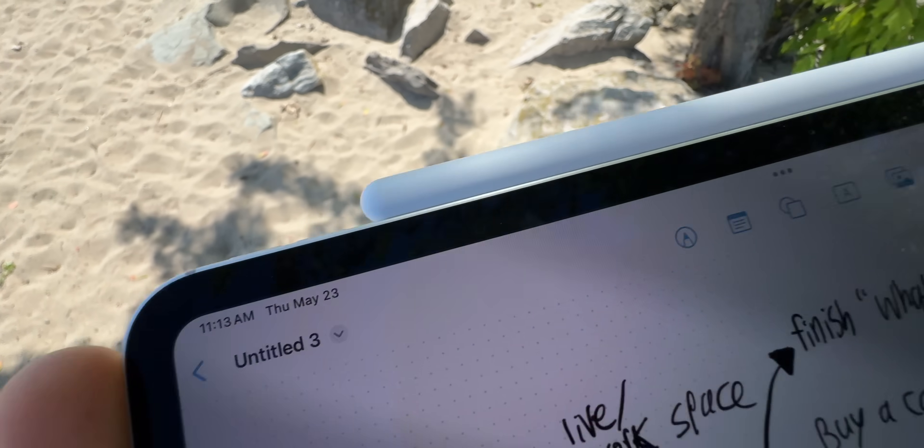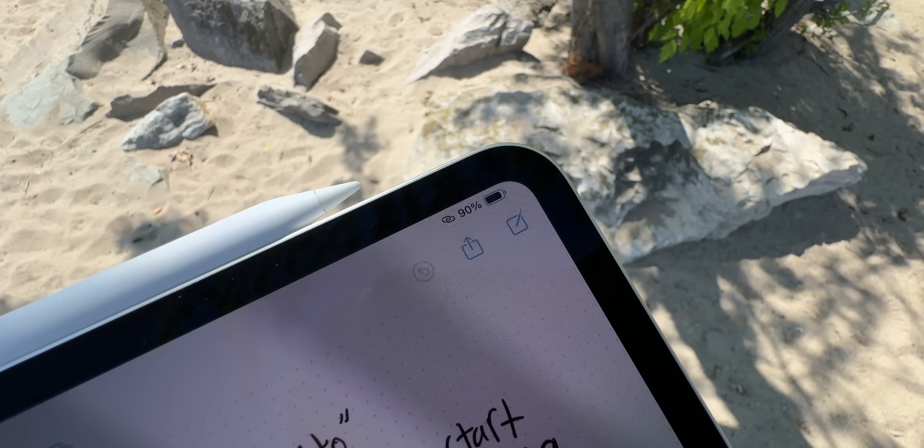After a bit more work on the beach, with my battery barely taking a hit so far this morning, I headed back into the city.